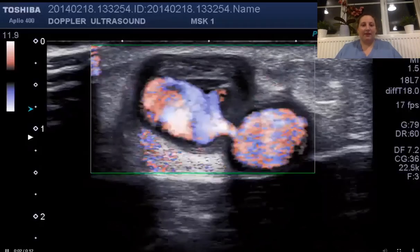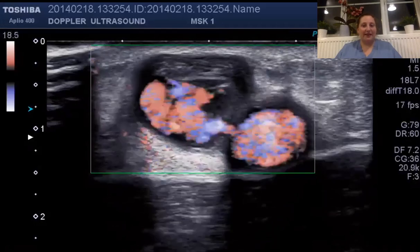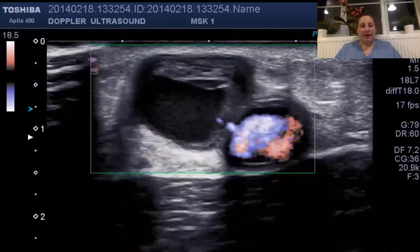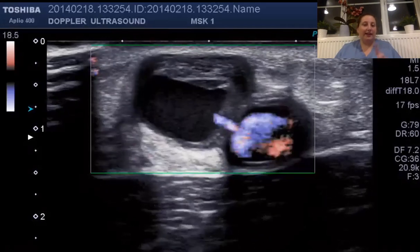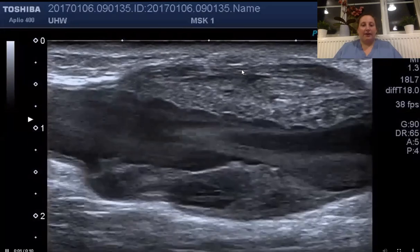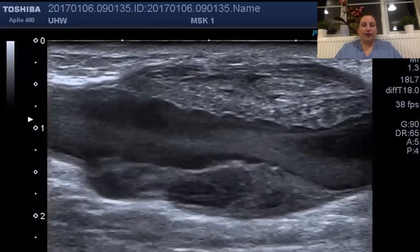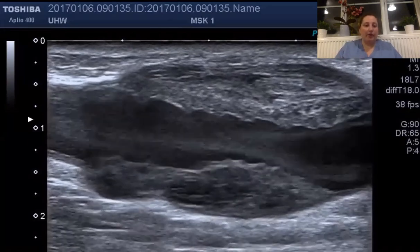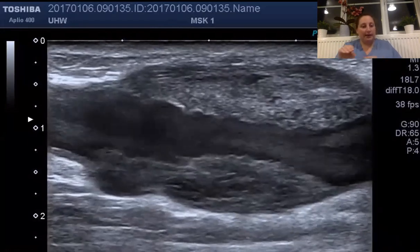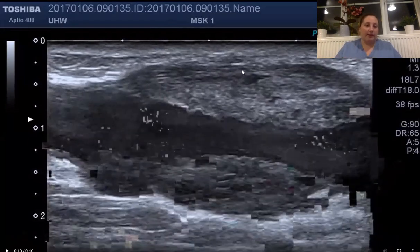These are some other scans you would see — more arterial gray-scale images. This is an artery and as you can see there's a leak out of the artery, which is called a pseudo aneurysm — a pocket of blood around the artery. And this is a nice image showing a buildup around the vessels, causing the vessel to be narrowed with reduced blood flow going through.